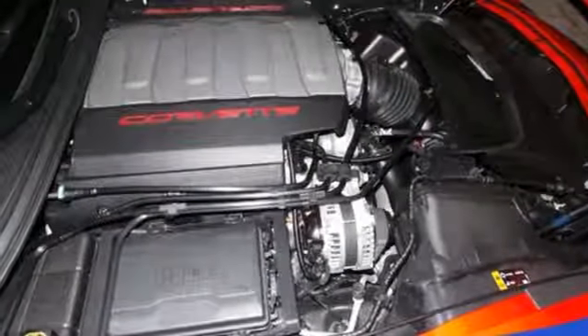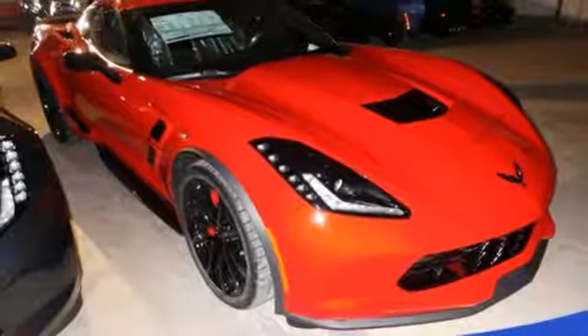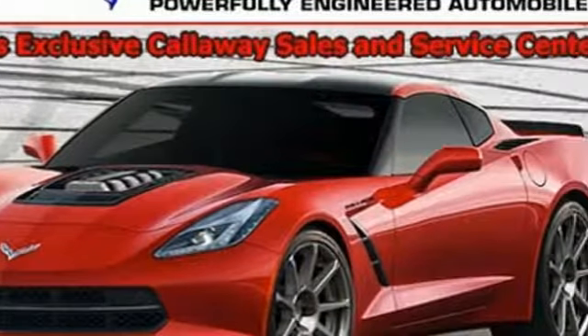Front heated and ventilated leather bucket seats, external memory control, dual-zone climate control, doors and push-button start proximity key, and manual transmission.